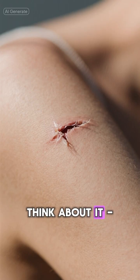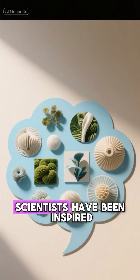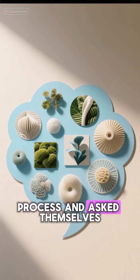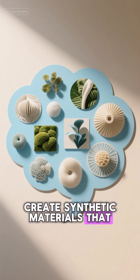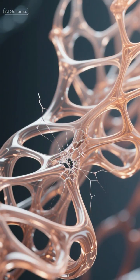Think about it. When you get a cut, your skin naturally heals itself. Scientists have been inspired by this biological process and asked themselves: what if we could create synthetic materials that do the same thing? That's exactly what self-healing polymers are designed to do.